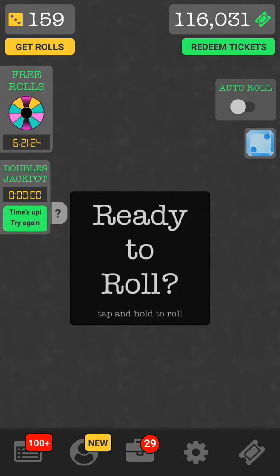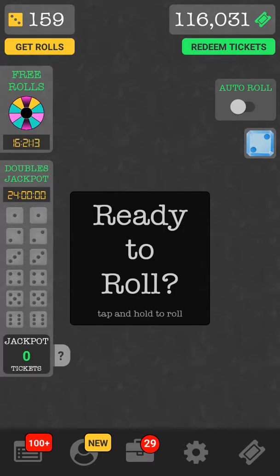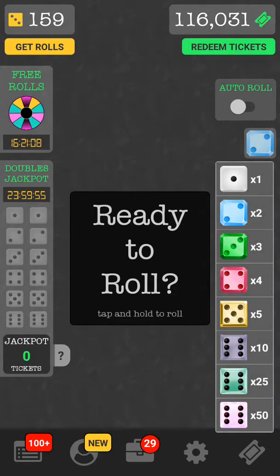My point update is 116,031 points and I'm going to go ahead and try to hit a bonus for you today — a doubles jackpot. Over here where you can choose your dice, I always keep mine on two. It's just my own personal preference. I hit big and I usually can get my bonus doing that.